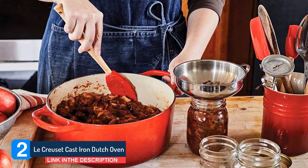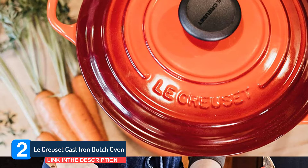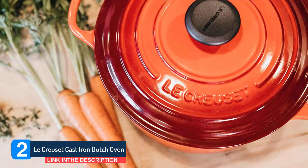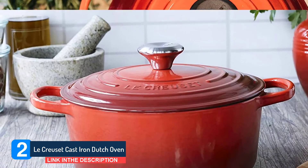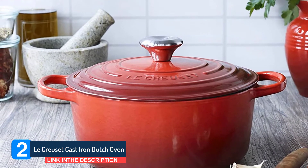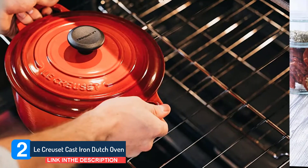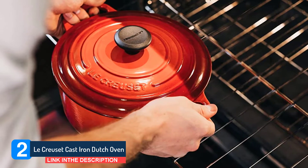You can use this Dutch oven on almost any cooking surface, including induction. In the center of the lid, you get an oversized knob that's designed to cope with temperatures to 500°F, giving you ample latitude in the kitchen for all your favorite recipes, even those demanding scorching temperatures. Finished in a variety of striking colors, the enamel won't chip or crack, even after sustained use.